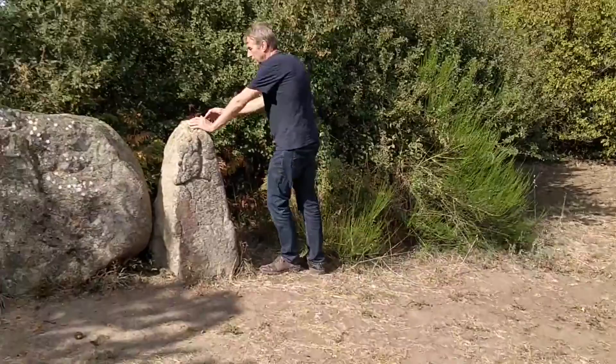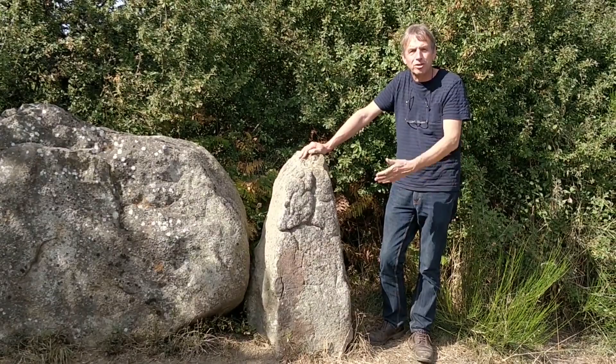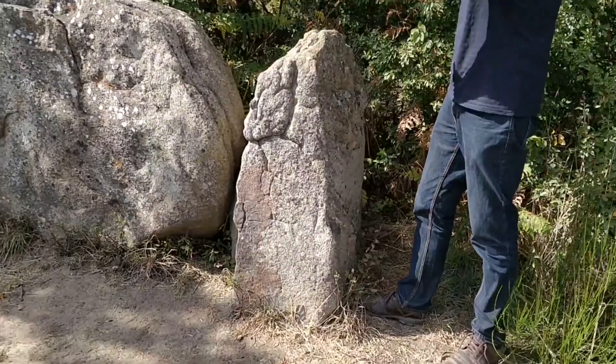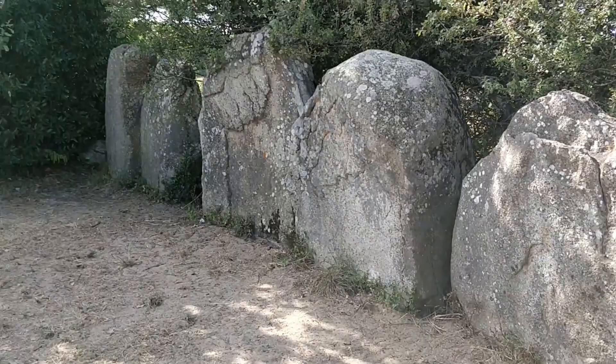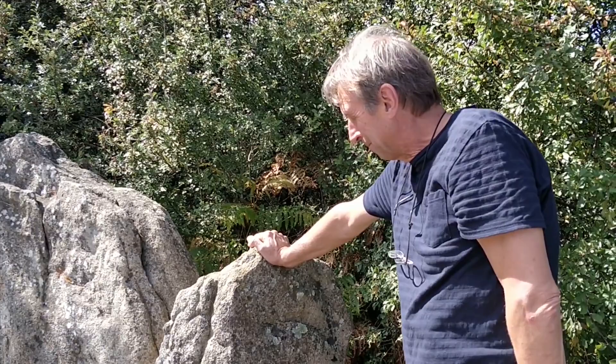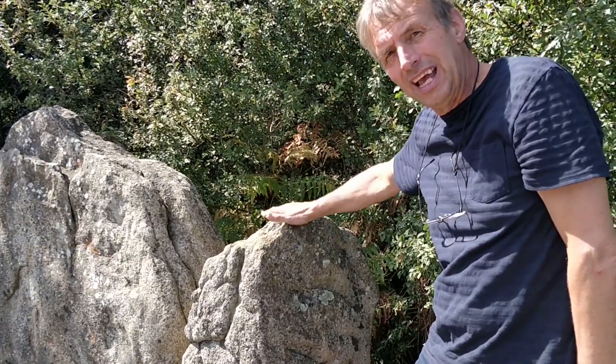The cromleck actually stops here. People familiar with stone circles in England might think this part has been destroyed, but I don't think so. If you look closely at this stone, it's placed perpendicularly — the other stones have their long face aligned, and then you come to this stone placed perpendicular. These exist in England as well; they're called blocking stones, and they seem to mark the end of a line of stones like bookends. This means this was intentionally the end of the cromleck.